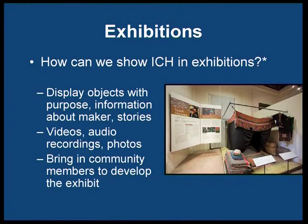How do we integrate intangible cultural heritage into exhibits? One of the things we do is displaying objects with more context about the objects themselves — the purpose of the object, how it's used, information about the maker, and stories about the object.